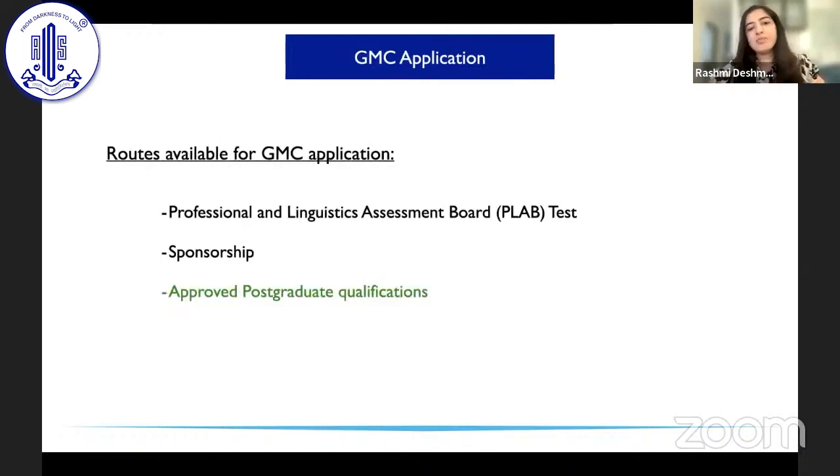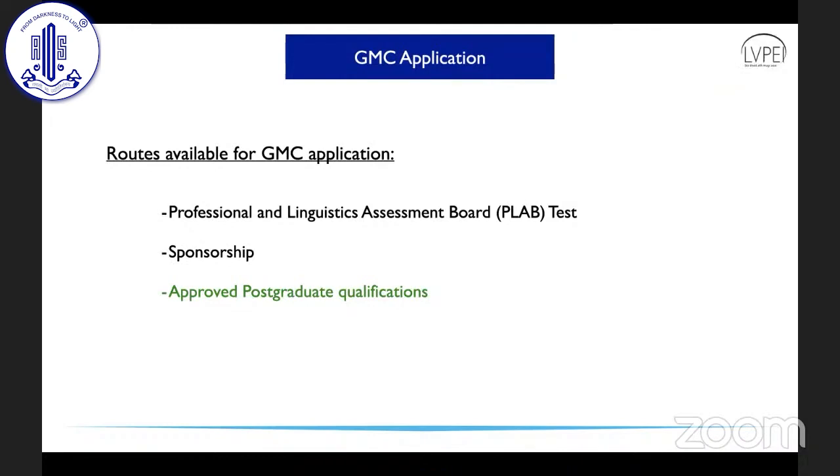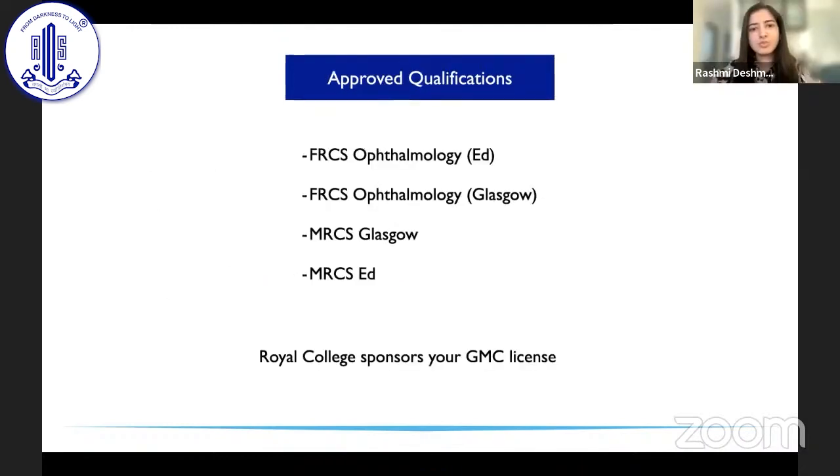The third GMC route is if you have an approved postgraduate qualification — for example, if you decide to do your full seven-year residency there. Approved qualifications include FRCSophth from Edinburgh and Glasgow, and MRCSophth from Glasgow and Edinburgh. The Royal College in these cases sponsors your GMC license. However, even after getting your GMC license through this route, you still need FRCOphth if you want to directly pursue a fellowship there.